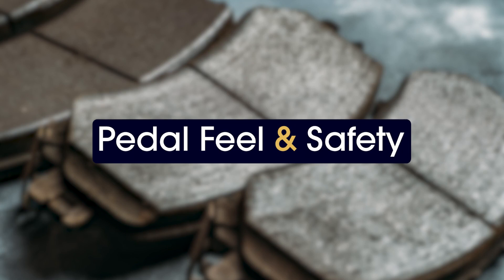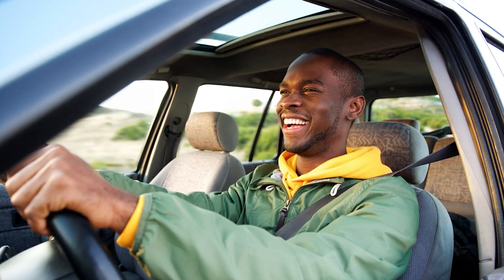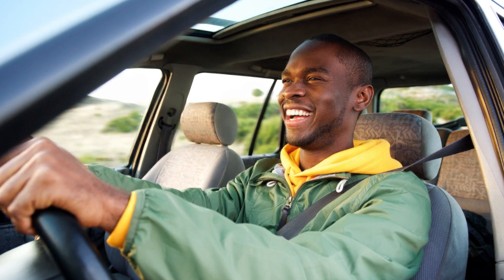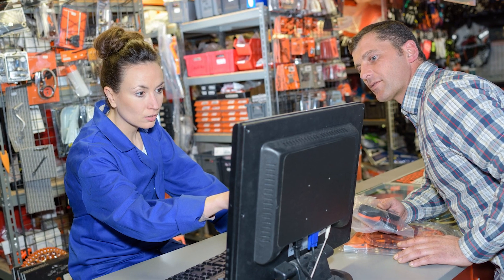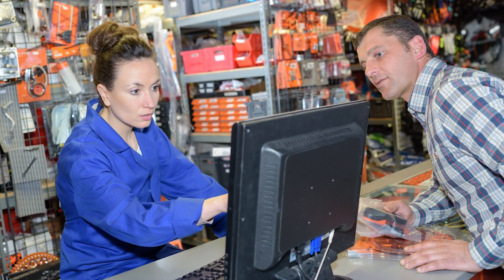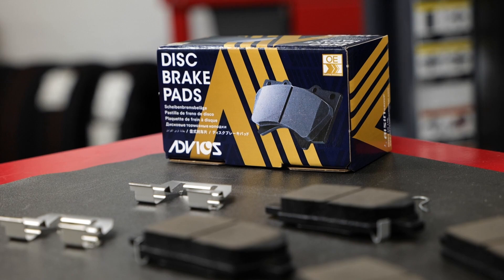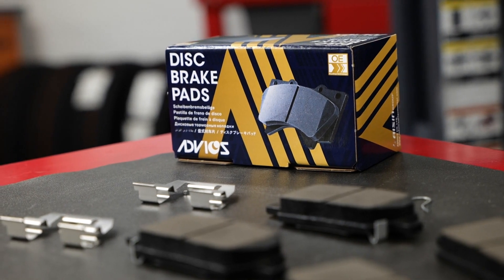Pedal feel and safety. There's confidence in safe braking, and when new brake pads go onto a car, the customer has an expectation of how they should feel. Aim to suggest a brake pad that offers the same feel as the OE product. Advix brake pads, for example, tout 100% OE product pedal feel.